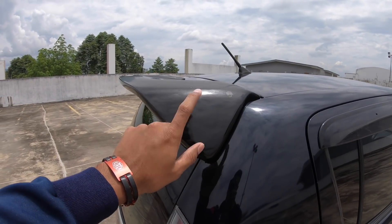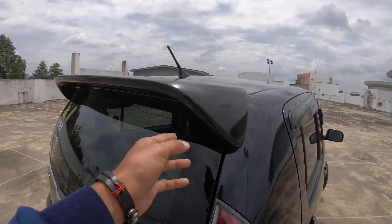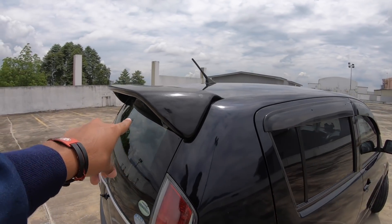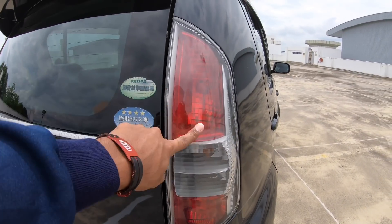Spoiler — ada spoiler TRD dari Toyota tapi aku tak pakai. Ni aku beli dekat kedai accessory je, Myvi punya juga. Cutting sama macam TRD. Belakang tak sama macam Myvi — dia lampu pattern lama, Myvi LED pattern baru.